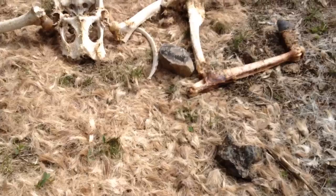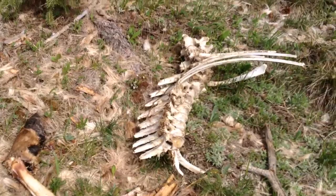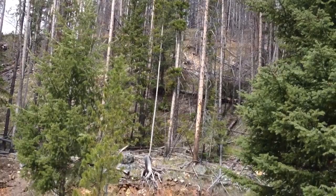Right now I see coyote poo, and we even saw mountain lion poo — which means a mountain lion is probably what took this elk down. There are other clues on how this kill happened.